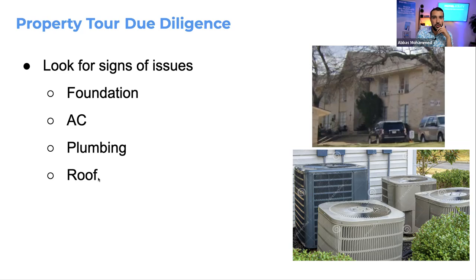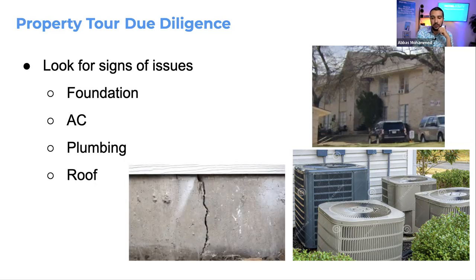Roof replacement in multifamily, depending on the market, may need to happen every seven to ten years — a very big expense. As you're doing the tour, check if the roof looks old, beaten, or starting to peel. Also look for foundation problems: sometimes you won't see cracks on the bottom, but you'll notice cracks in between the bricks. If you see that pattern, the property is having foundation issues.